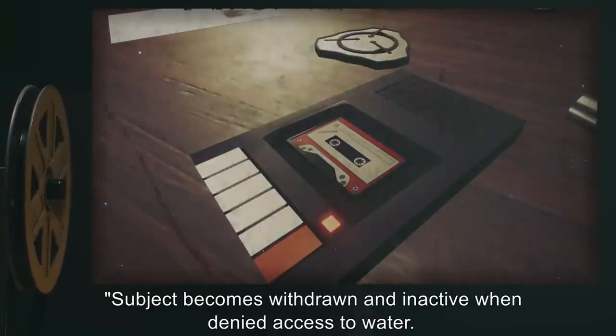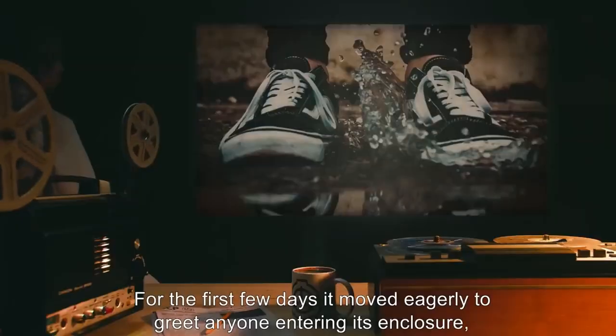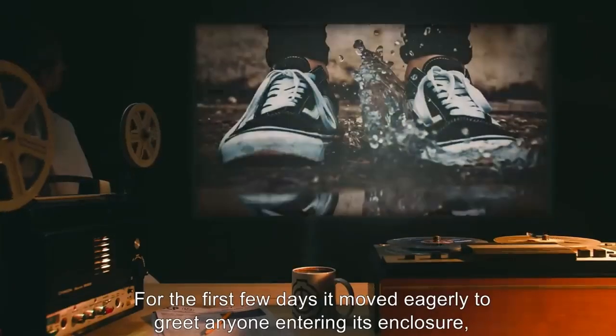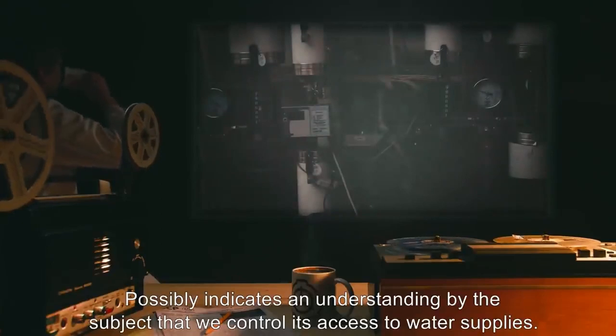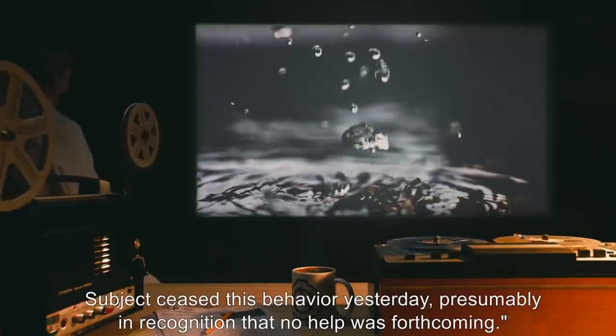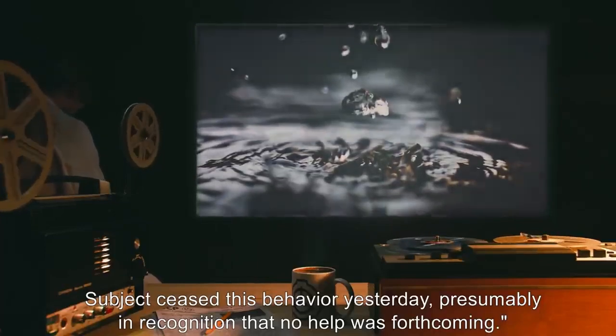For the first few days it moved eagerly to greet anyone entering its enclosure and behaved excitedly — possibly indicating an understanding by the subject that we control its access to water supplies. Subject ceased this behavior yesterday, presumably in recognition that no help was forthcoming.